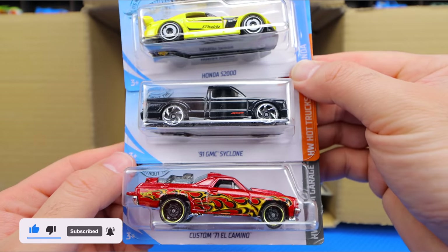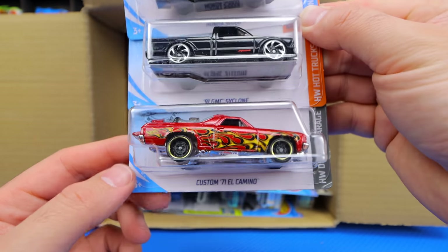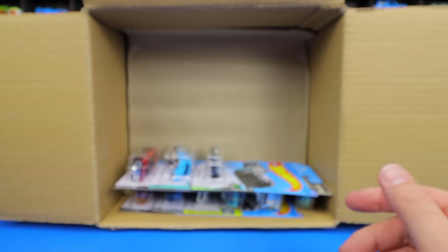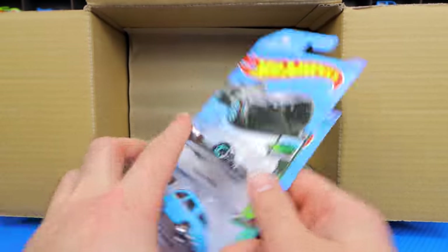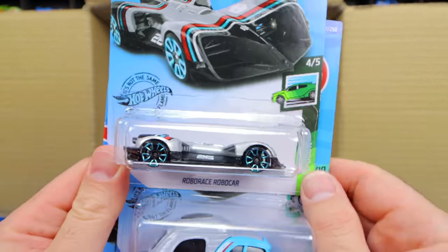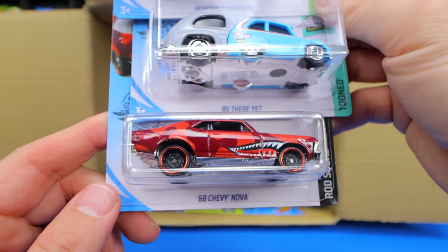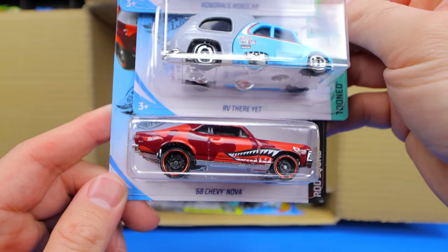We've got the 91 GMC Cyclone and the Custom 71 El Camino. Some pretty good cars coming out now. We've got the RoboRace Robocar, the RV, and the 68 Nova Wagon. Look at that color — looks fantastic.